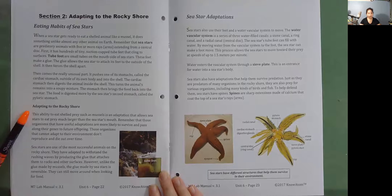Adapting to the rocky shore. This ability to eat shelled prey such as mussels is an adaptation that allows sea stars to eat prey much larger than the sea star's mouth. Those organisms that have useful adaptations are more likely to survive and pass along their genes to future offspring. Those organisms that cannot adapt to their environment don't reproduce and die out over time. Sea stars are one of the most successful animals on the rocky shore. They have adapted to withstand the rushing waves by producing glue that attaches them to rocks and other surfaces. However, unlike the glue made by mussels, the glue made by sea stars is reversible — they can still move around when looking for food.